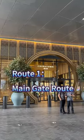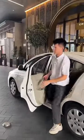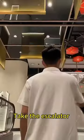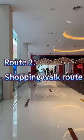Route 1: Main Gate Route. First, come to Dubai Mall, Chinatown Main Entrance, and the Main Gate. Take the escalator. Hippo Box Shop is on your right side.